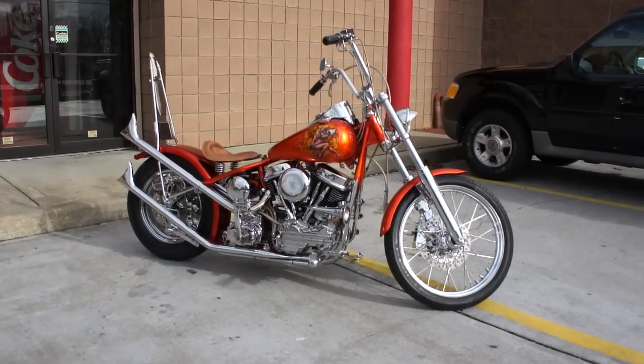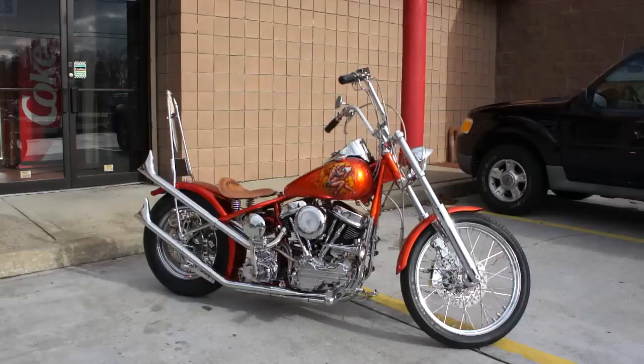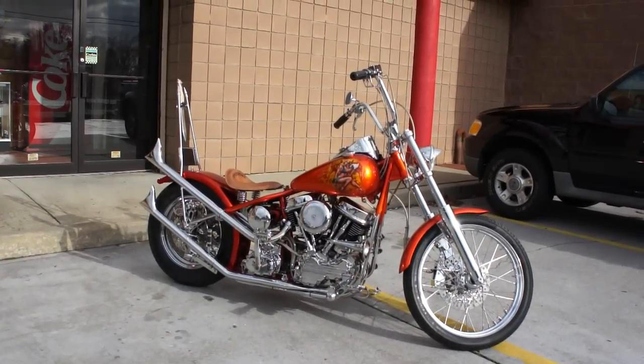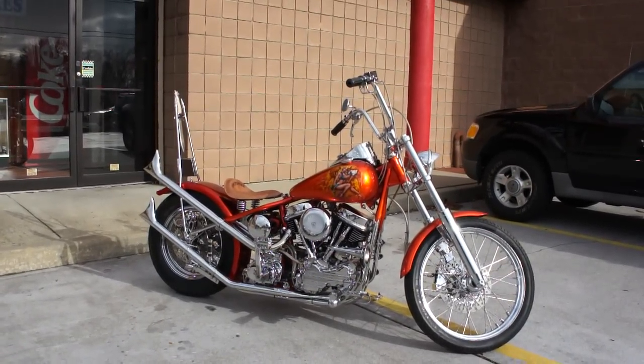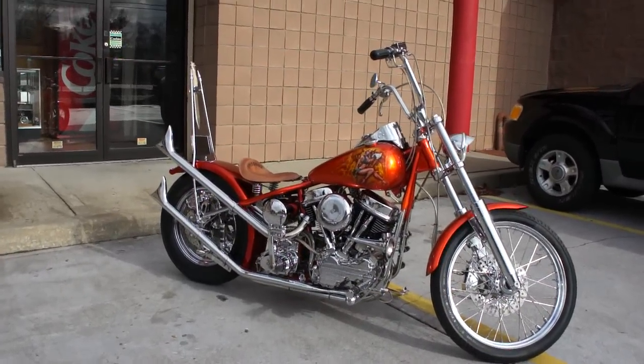Hey guys, thanks for joining us today. Michael here at Weeby Autos. Today we have a beautiful bike — a 1960 Panhead, completely rebuilt, over-the-top show bike. I've got Freddy, the owner here, who's going to tell us a little bit about it.